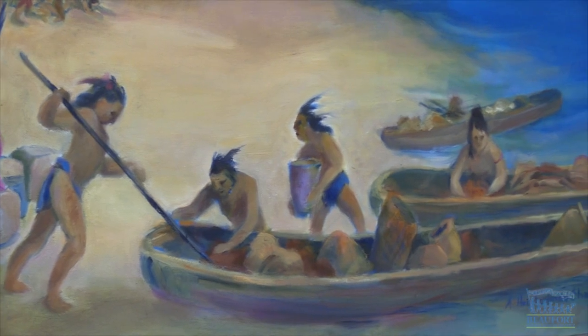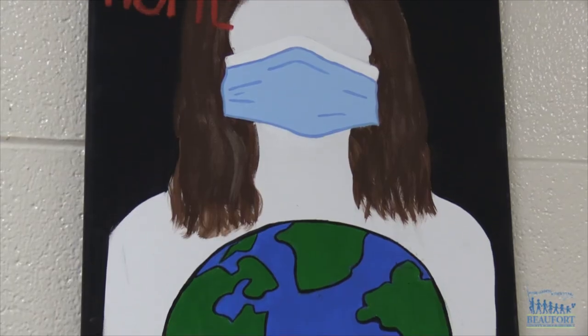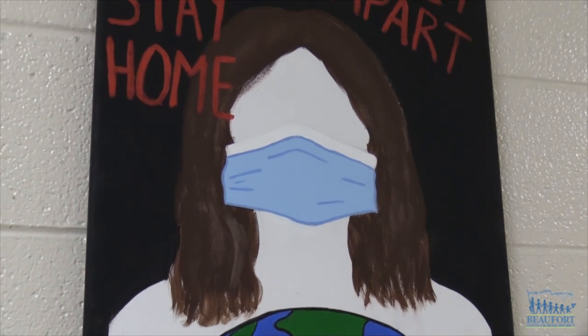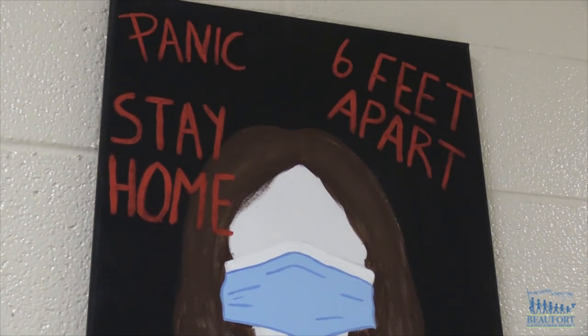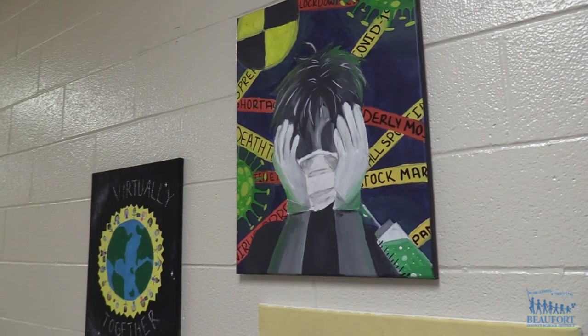The school also decided to add a COVID-19 pandemic section to the gallery, and all the artwork was created by students and teachers. The gallery will be open to the public when it's safe to do so. At Hilton Head Island Middle School, Ron Lopes, Beaufort County School District.